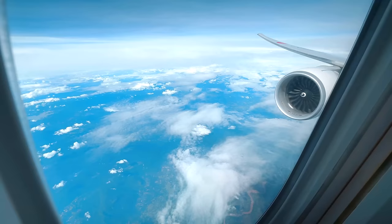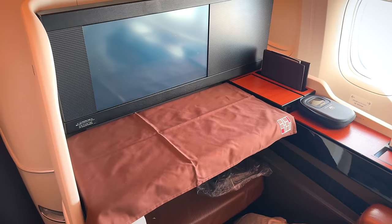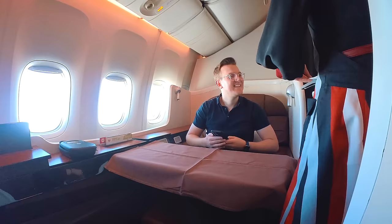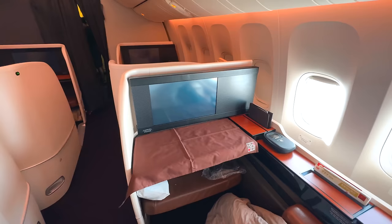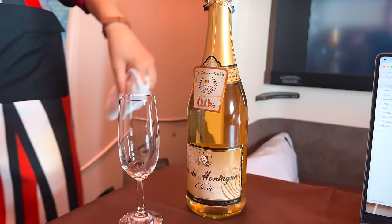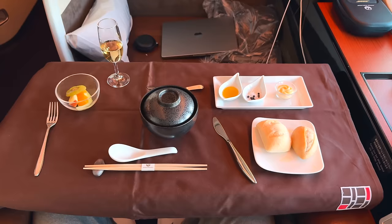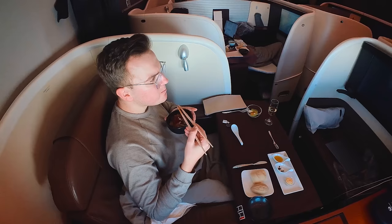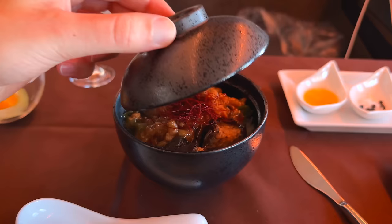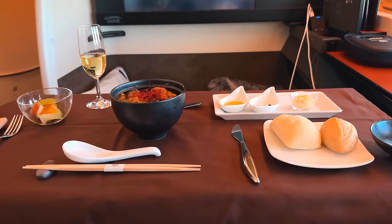I've never been on a daytime flight, first class or not, that's under six hours and received two full meals. I ask the crew for a look at the regular pre-landing snack, which looks great — so I'm dreading what they managed to bring me. Well, what do you know? This time the meal is presented nicely and tastes amazing. It's sort of an eggplant mapo tofu. Why couldn't the previous meal have been like this? I also appreciate the smaller portion given how much I've eaten.